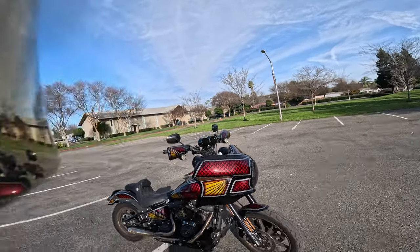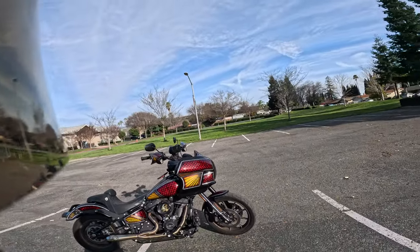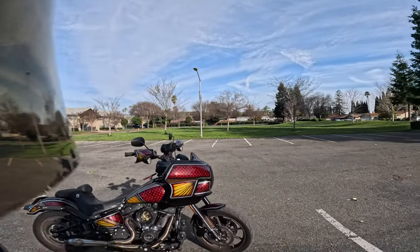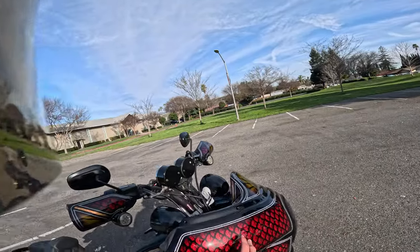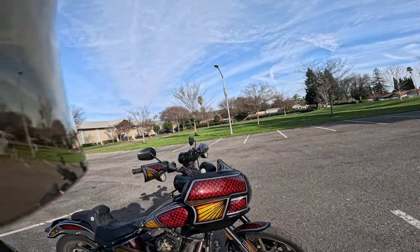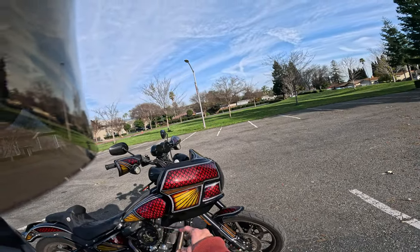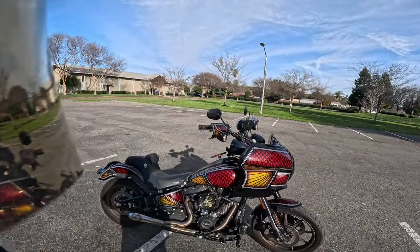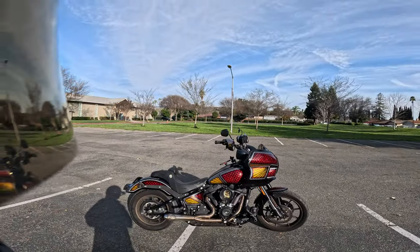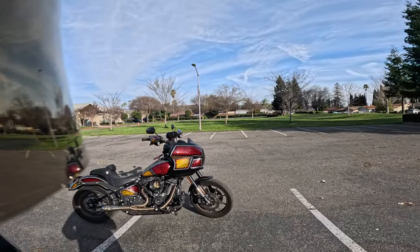Anyways, there it is — this is my 2024 Lowrider S. Man, you guys can see all the little details. I'm a huge fan of these scales. I just like the way they look. I can't get around it. And the sun rays, of course, with that sunburst — all candy, metal flake. You guys want a proper walk around of my 2024 Lowrider S?